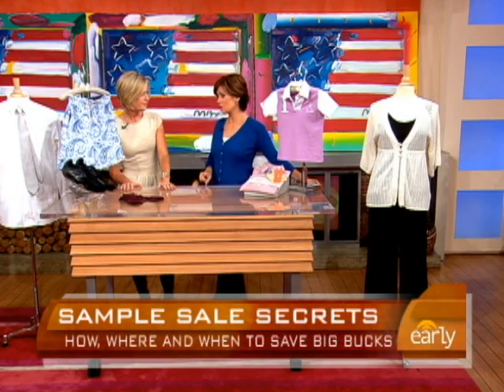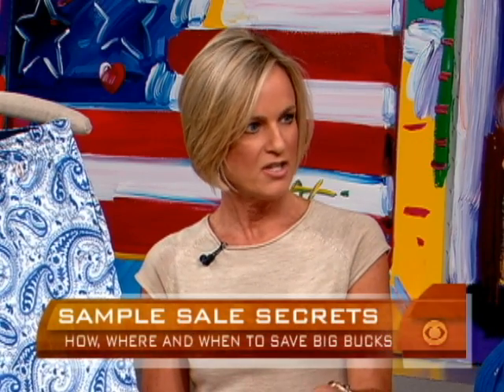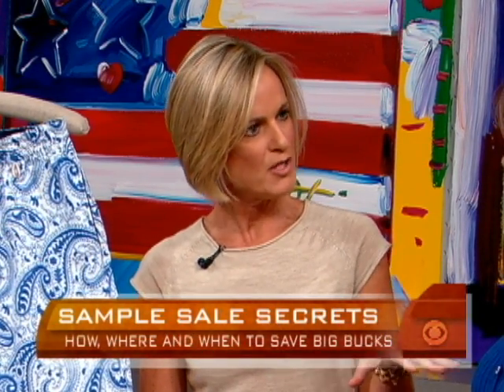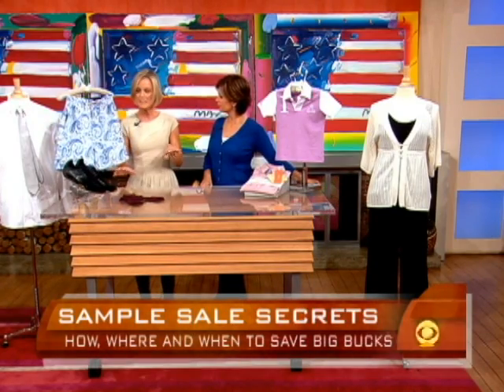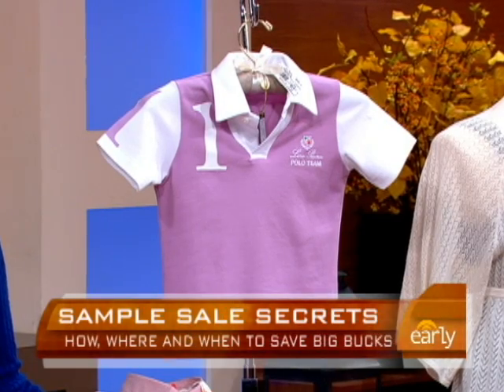You want to try things on because you cannot return. No returns, no exchanges. There's lots of selection at these sample sales these days. It used to be just women's wear, but now there's kids', men's, children's, housewares, and beauty products, and the prices are very good.